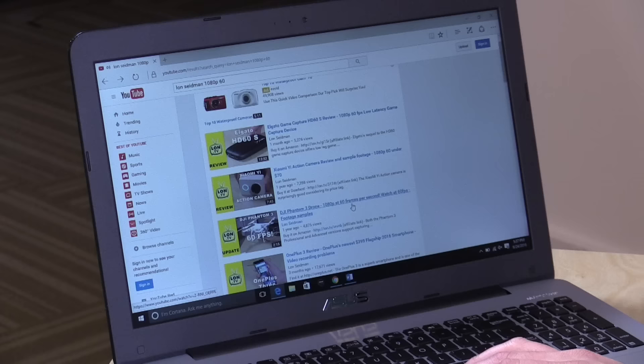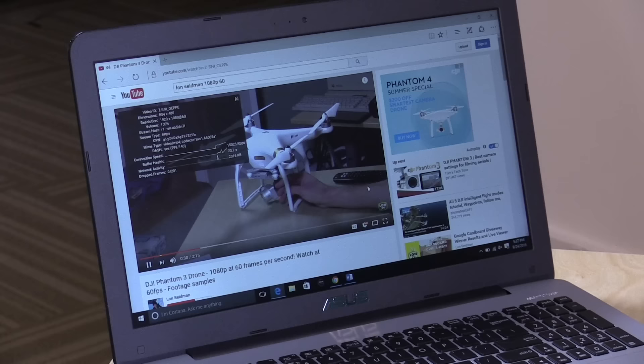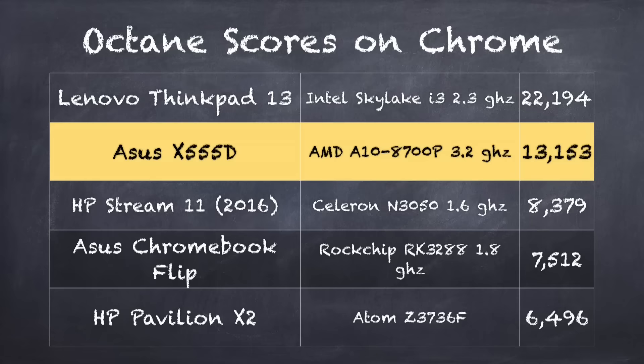Let's start with some web browsing. We're looking at a 1080p 60 frames-per-second video from my YouTube channel — always a good test for real-world browsing on a low-end PC. Skipping to a faster motion scene, I haven't seen any dropped frames playing back 60fps content. On the Octane benchmark in Google Chrome we get a score of 13,153, which puts it below an Intel i3 machine but very competitive against other $200–$250 PCs.